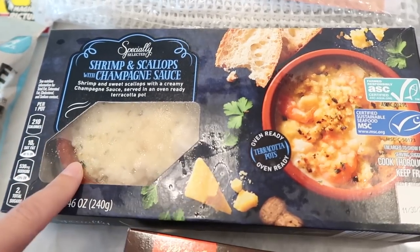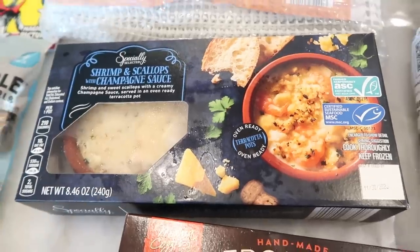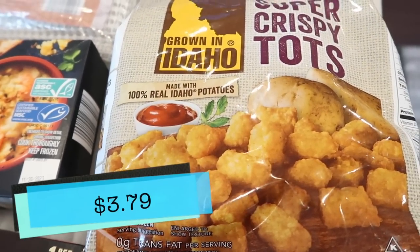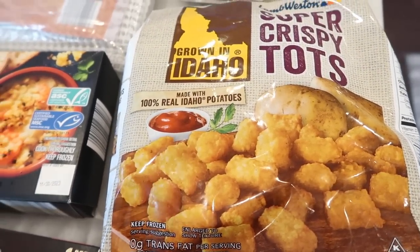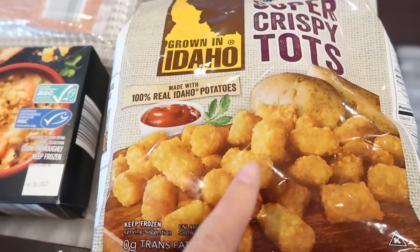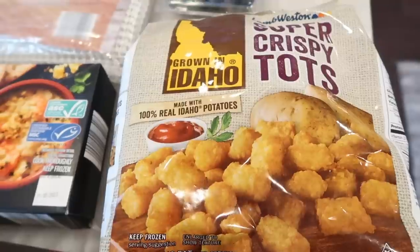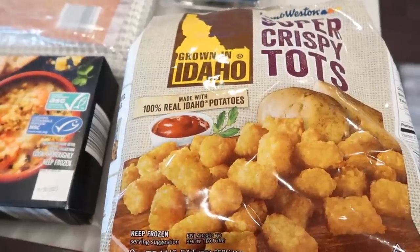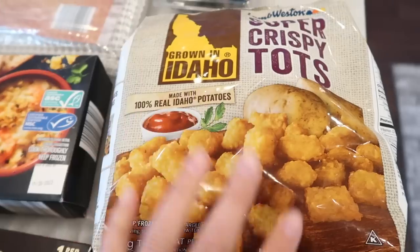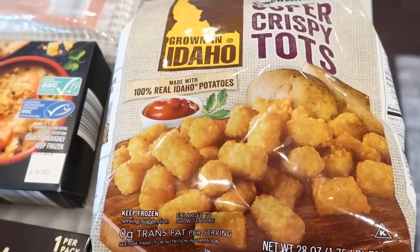I thought it was a pretty good idea to have the ramekins included — it's a nice touch to have those become part of your dishware. Moving on to tater tots: I recently bought some from Trader Joe's, but I actually like these Aldi ones better. I feel like they have the least amount of oil and that good crispy factor when you air fry them, so I would say these are my favorite tater tots.